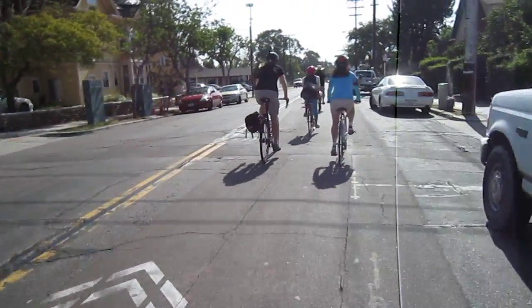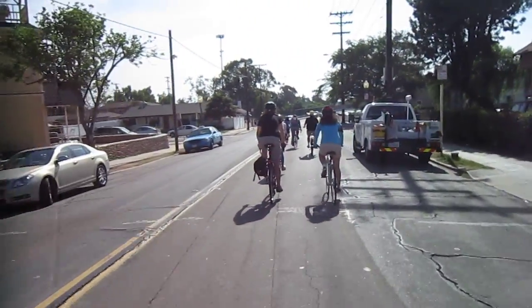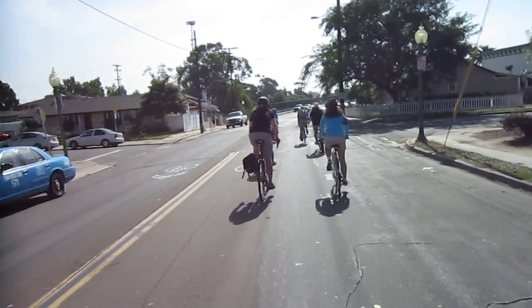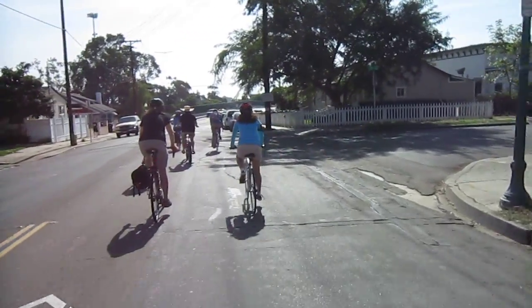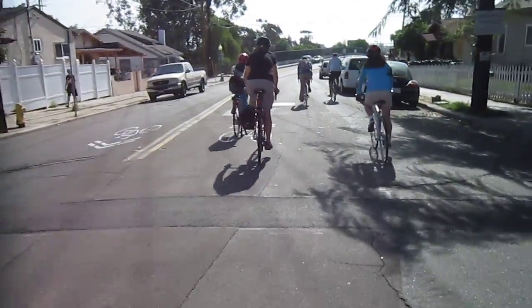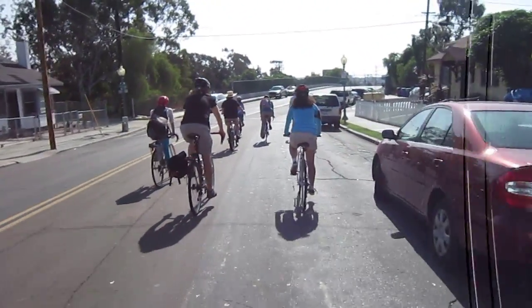We've done a couple really cool bridges so far — one that took us right over the freeway to the college. And we've got one coming up right now that goes over the 94, so we're getting ready to go over the freeway again. There's all kinds of neat back paths through San Diego; you don't have to take the main streets to get where you're going.